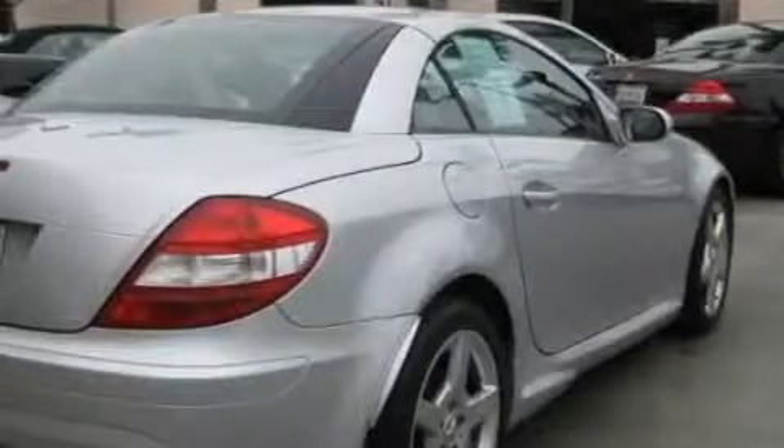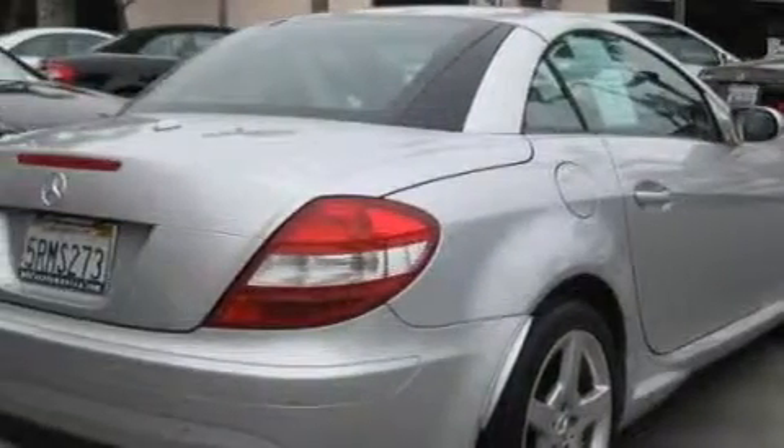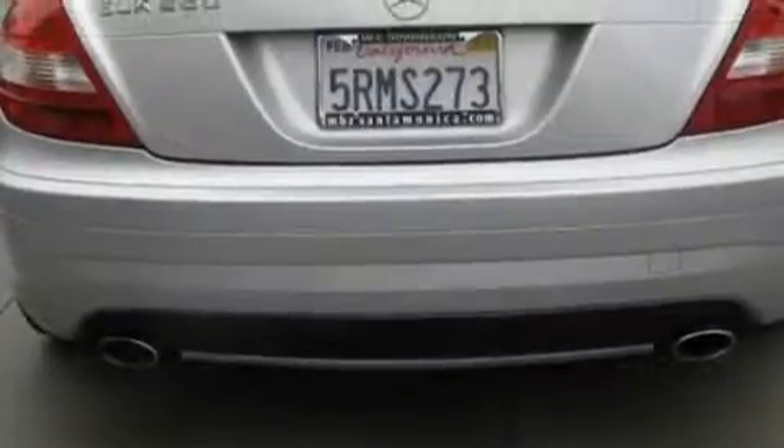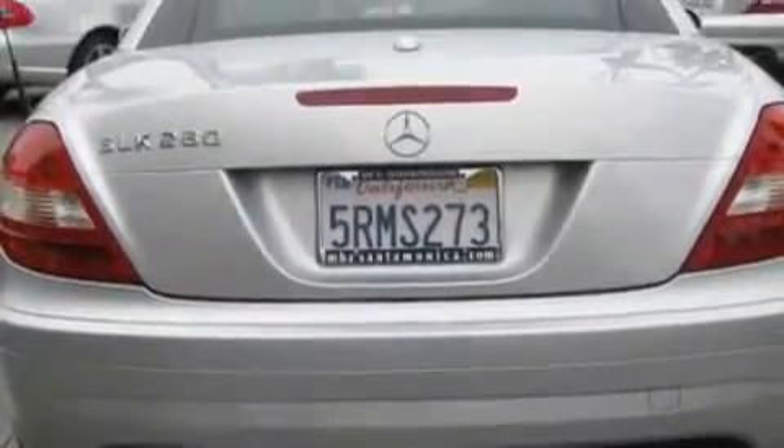This Mercedes-Benz has a long list of incredible features including height adjustable driver and passenger seats, heated washer fluid, a CD player, an online information system, a brake assist system, a rear view mirror, and this vehicle has just over 27,000 miles.